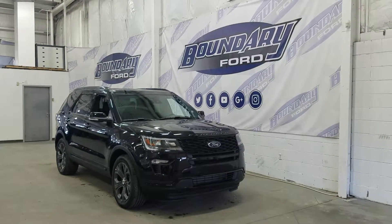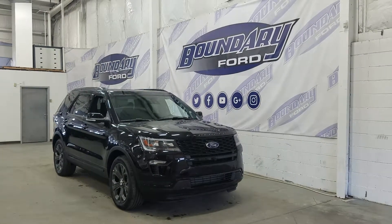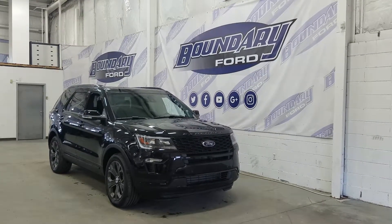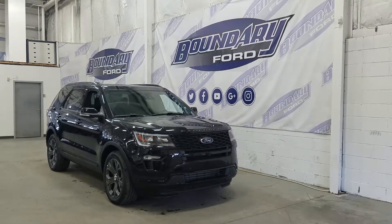Welcome to Boundary Ford, located at 2502 50th Avenue in the Lloydminster border city. Today we're checking out this beautiful, brand new 2018 Ford Explorer Sport.